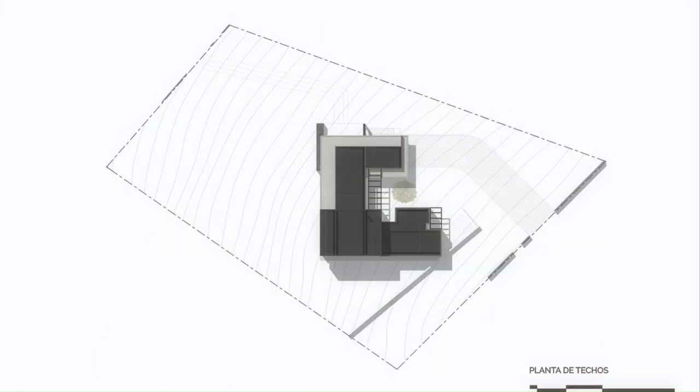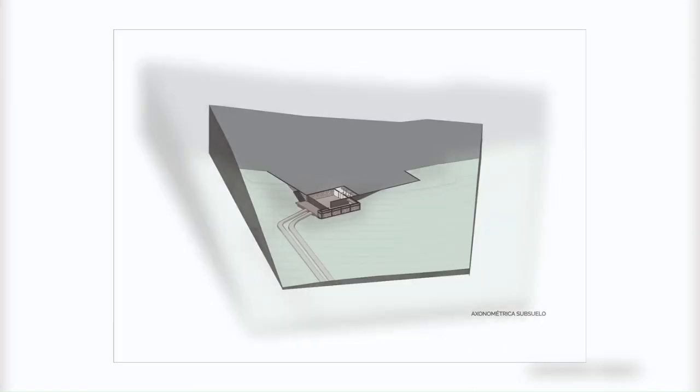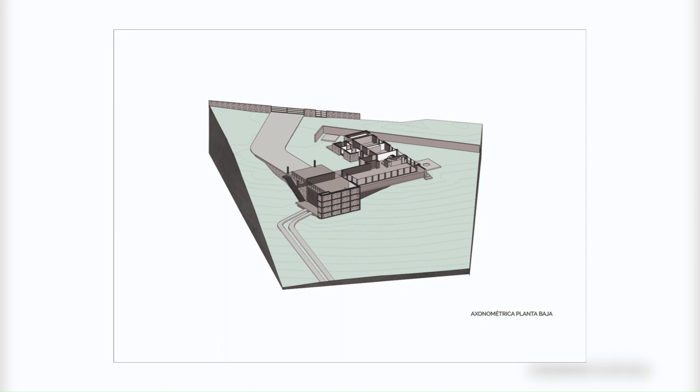From its design stage, where the house had to be implanted on an irregular and steep terrain, to the construction stage, as it is located in a small development on one of the highest parts of Tafí del Valle.